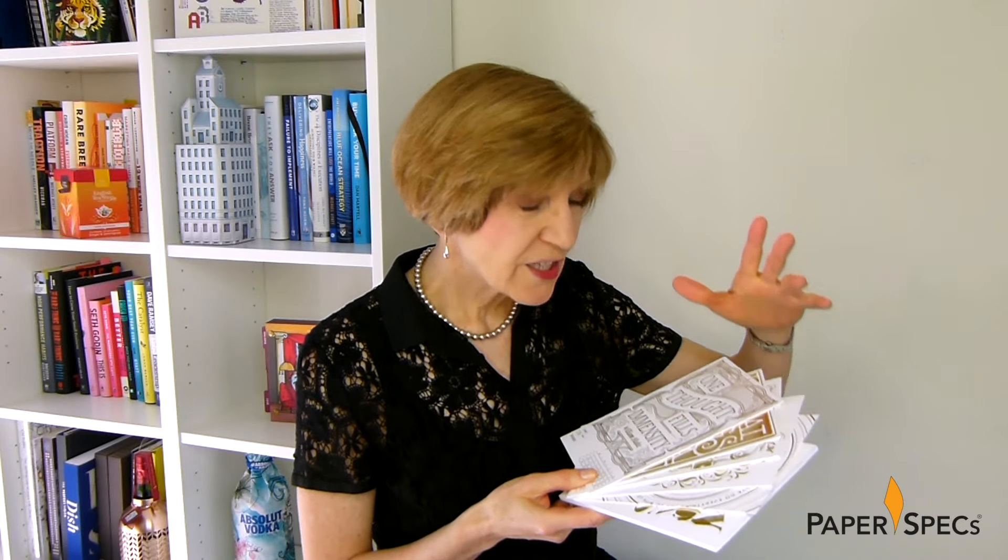One, two, three, four. There are six different golden foils used in all. One could have made life easier and just used one of them. But no, we are dealing with perfectionists here.